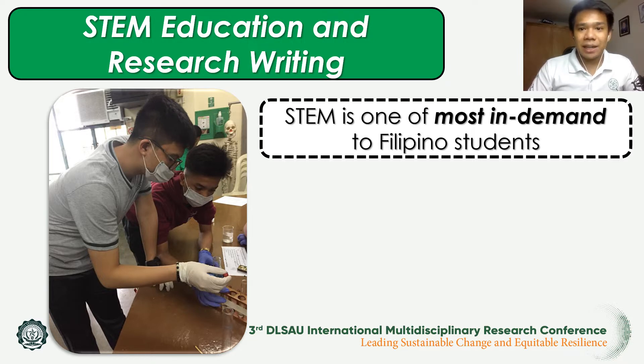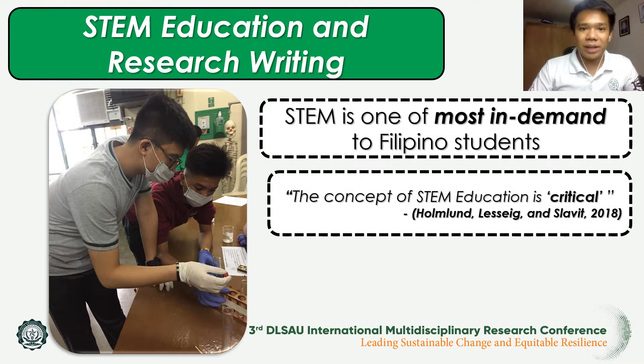mentioned that STEM student education has been drawing increasing attention worldwide, but it is not clearly stated what the concept of STEM education really means with regards to the curriculum and student outcomes, and in fact the definition of what STEM education really is is still considered critical.